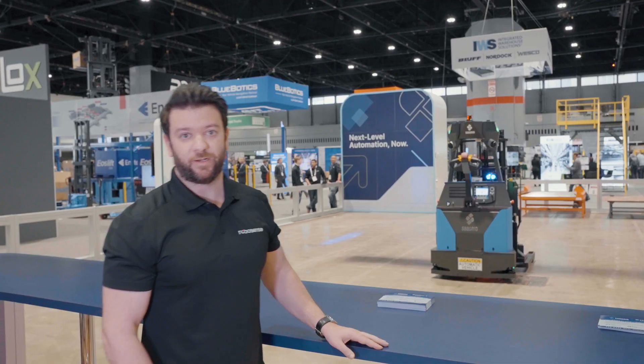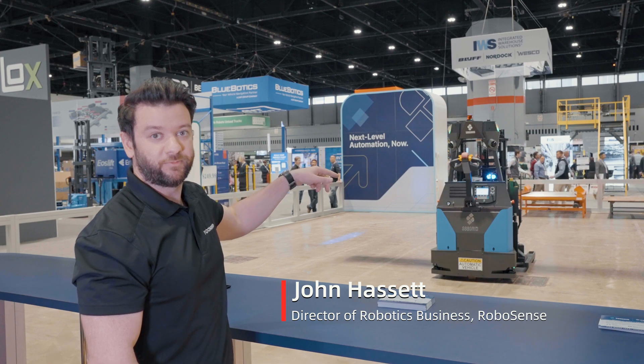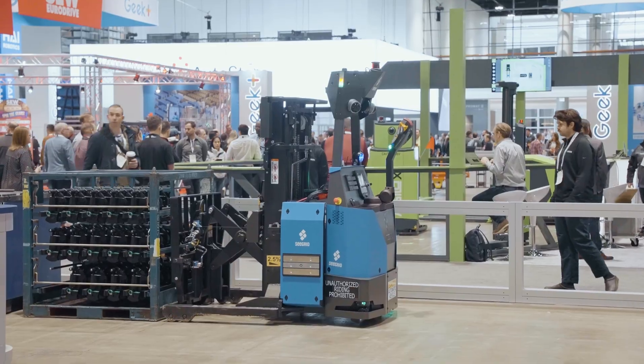This is one of our customers, C-Grid, where you can see we have two B-Pearls on each one of their forklifts. This allows them to maneuver around the warehouse effectively and efficiently, improving both safety and performance.